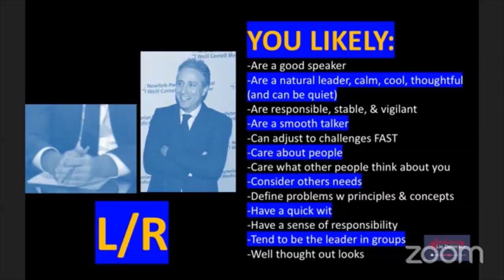Are you a good speaker? Natural leader? Calm, cool, thoughtful, and can be quiet - I'm going to put an X on that because I am not calm and cool. Are you responsible, stable, and vigilant? That doesn't always apply to me. Or a smooth talker - sure, that applies to me. Can adjust to challenges fast? You care about people? Care about what others think about you? Consider others' needs? Define problems with principles and concepts - that's like, you shouldn't be talking and flirting with women at work, based on basic principles rather than bending the rules for anyone.